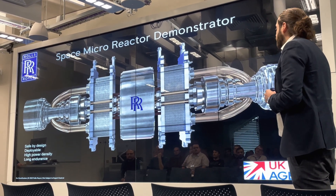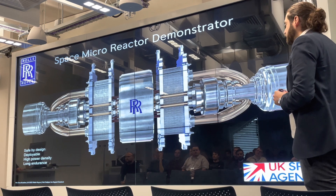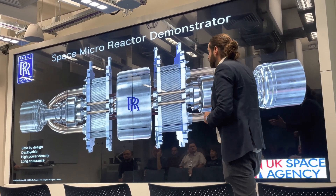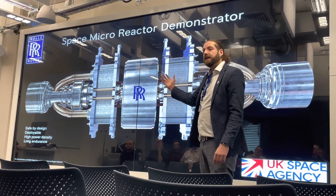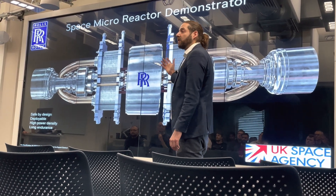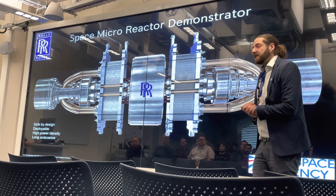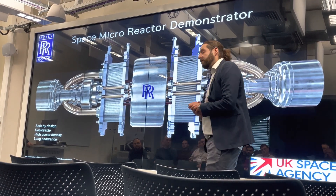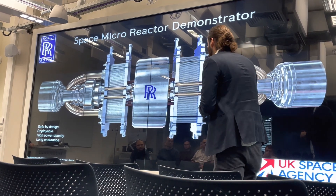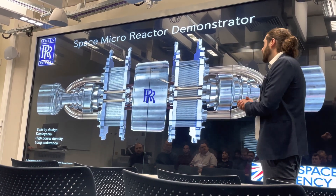There are a number of key enabling technologies that we at Rolls-Royce think are key to the success of this. Through our 60-year heritage in designing nuclear reactors, we fully design, justify, make, support in service, and decommission nuclear reactors. We have a full appreciation of everything that goes into delivering a nuclear reactor.